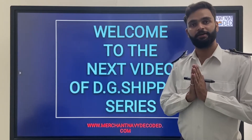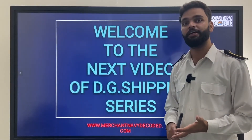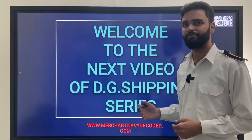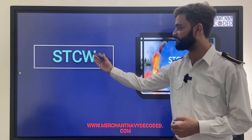Hello everyone. Jai Hind, Jai Bharat, Jai Mata Di. Welcome to the next video of the DG Shipping series. In this series, we are going to cover terms like INDOS, STCW, SID, CDC — all things in sequence. I have already covered INDOS, so if you want to know about INDOS, go through the first video. The next topic after INDOS is STCW.